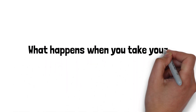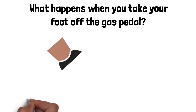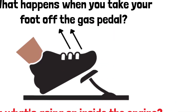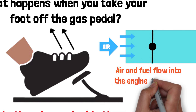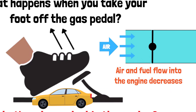Have you ever wondered what happens when you take your foot off the gas pedal? Deceleration is something we do every day, but what's really happening inside your engine during this moment? When you release the gas, your engine immediately starts to adjust. The throttle valve closes, reducing the flow of air and fuel into the engine. This decrease in power leads to a reduction in speed, and the car naturally begins to slow down.